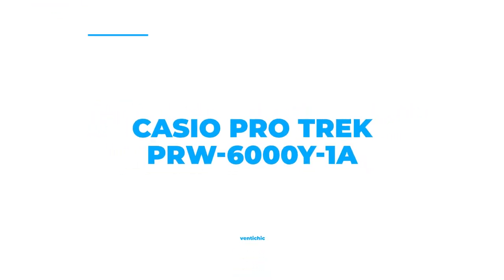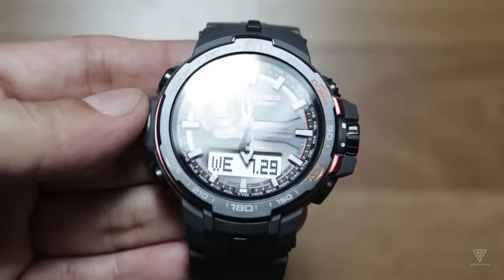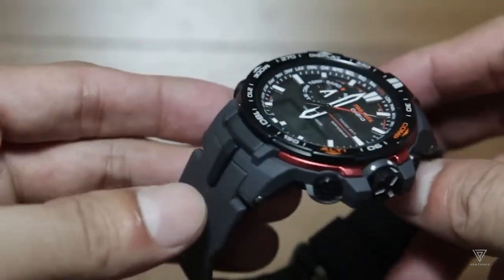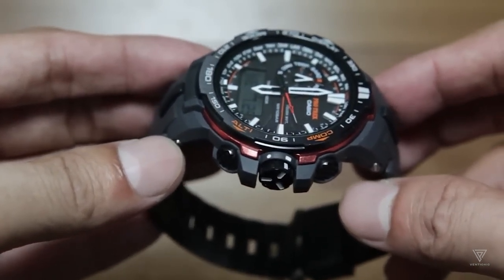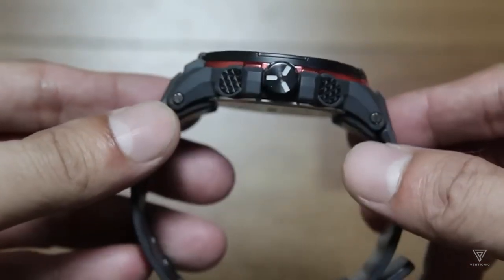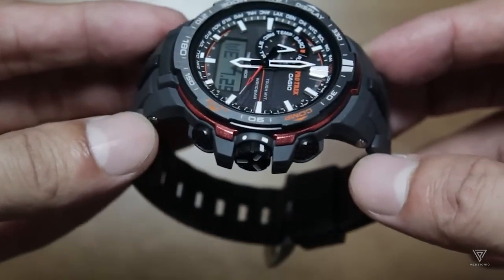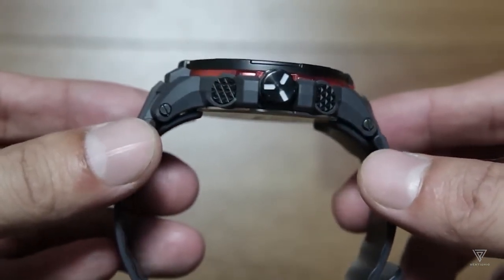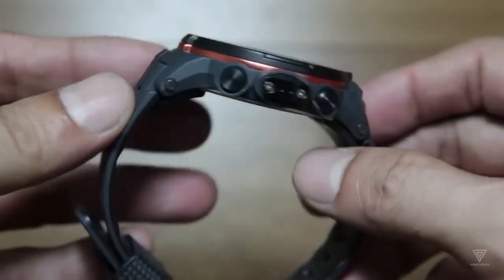Number 5: Casio Pro Trek PRW6000Y1A. This watch is sure to impress, featuring a black stainless steel case with a matching black resin strap and a black dial with white and green accents. A Japanese quartz movement powers it and boasts luminescent hands and markers. The watch has a case size of 52.7mm by 15.3mm and is water-resistant up to 100 meters. Its features include a digital compass, altimeter, barometer, thermometer, sunrise and sunset times, and a world-time function.